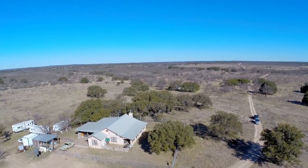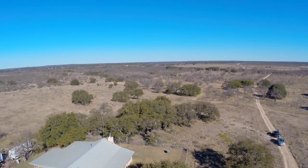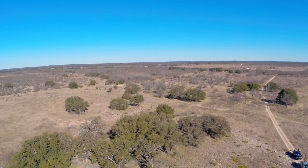Other amenities to the ranch include a 1,900 square foot rock ranch house and covered patio. An additional mobile home located just north of the ranch house provides extra storage or lodging for guests whenever needed.